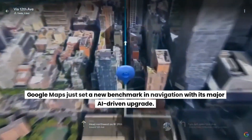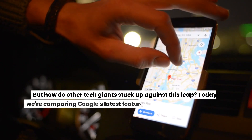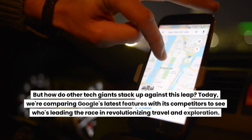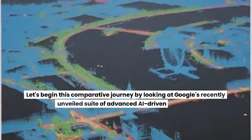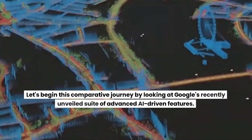Google Maps just set a new benchmark in navigation with its major AI-driven upgrade. But how do other tech giants stack up against this leap? Today, we're comparing Google's latest features with its competitors to see who's leading the race in revolutionizing travel and exploration. Let's begin this comparative journey by looking at Google's recently unveiled suite of advanced AI-driven features.